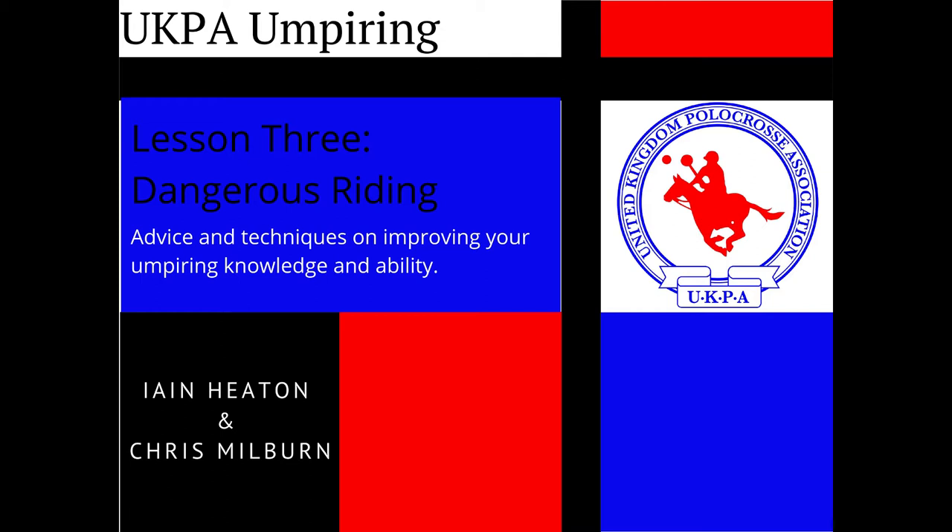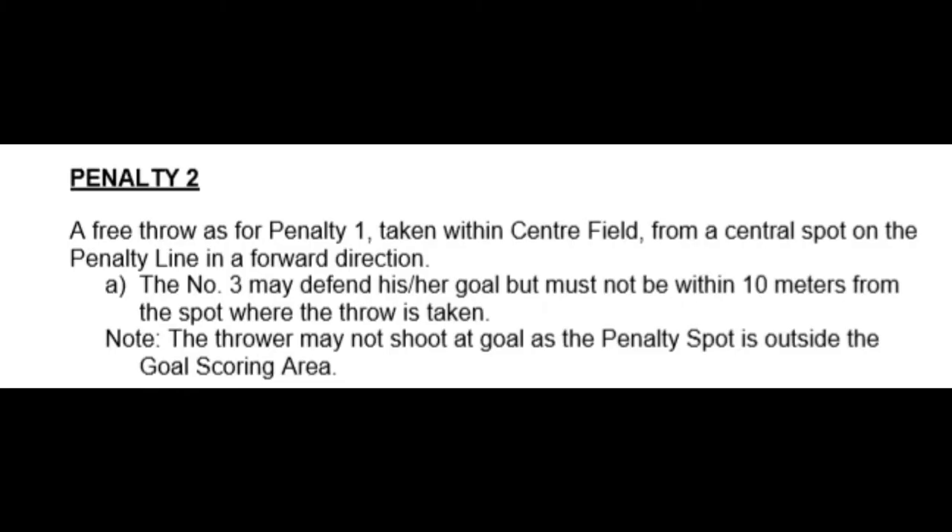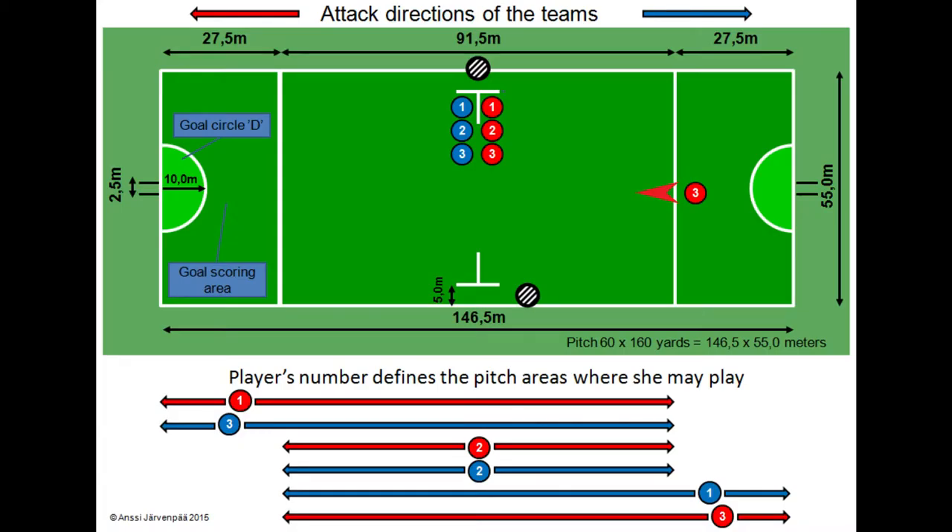We've had a question from Jack Brown — some people might know him as a Kent A grader, we know him as a budding umpire. He's asked why can't a number one take a penalty two when it's coming out of their defending area. We've got a diagram here — Ian, you're the red number three. Red number three has been awarded a penalty two, so it's a foul in the area.